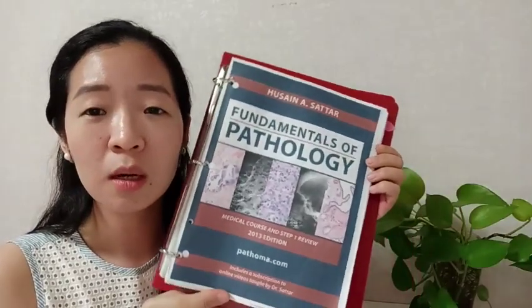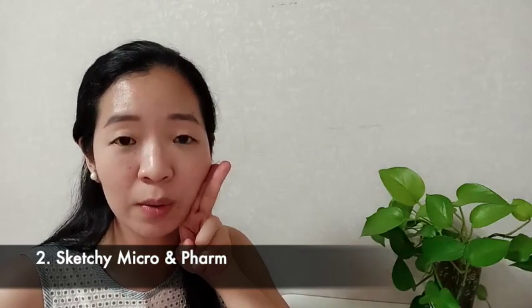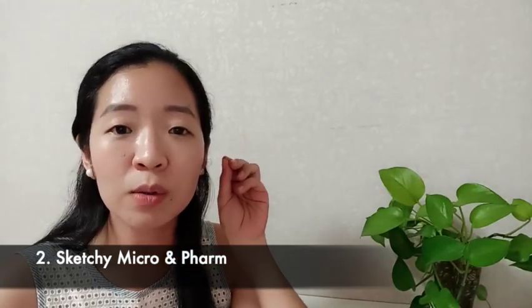My second resource is Sketchy Micro and Sketchy Pharm. I used both when I was in med school, and they were extremely helpful for microbiology and pharmacology. But I want to emphasize: you can't just passively watch the videos and expect to remember all the details of the image, the disease process, and the microbiology facts.